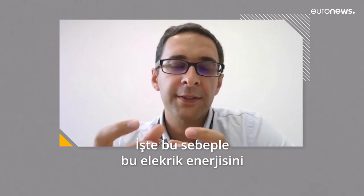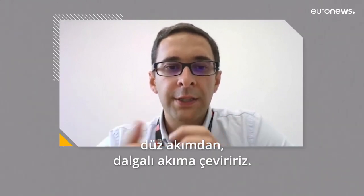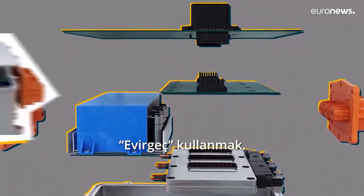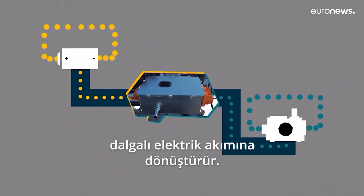We need to convert this electrical energy from direct current to alternating current. That's the job of the inverter — to transform the direct current from the battery into the alternating current needed to power the motor.